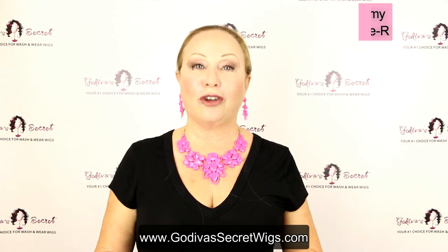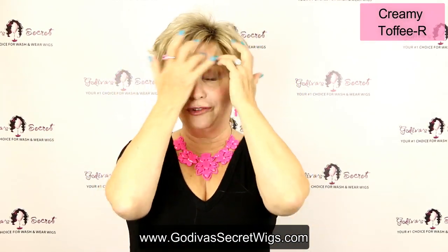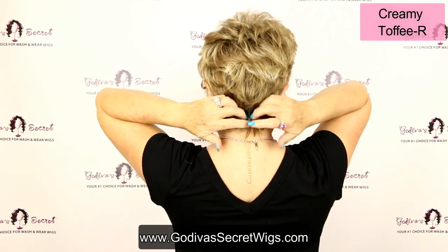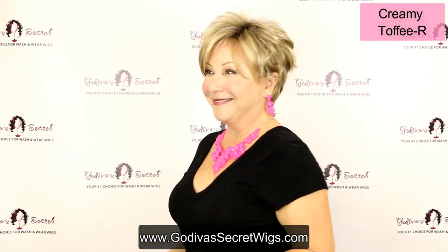The next is Creamy Toffee R. It is a beautiful blend of colors, and that's one of our most popular colors. I'm so excited the rooted now comes in the Creamy Toffee.